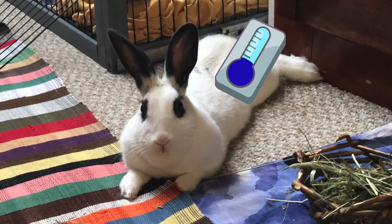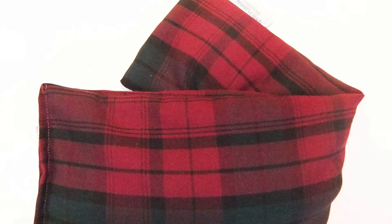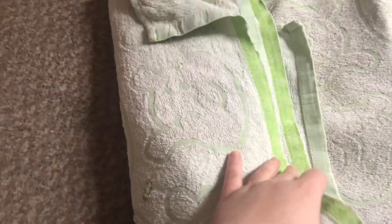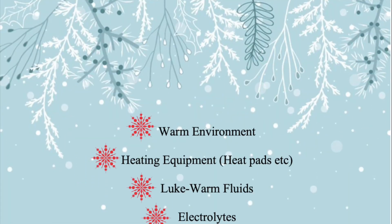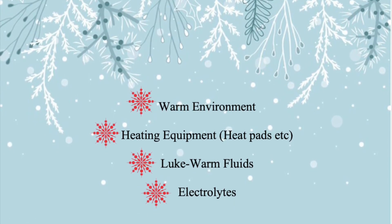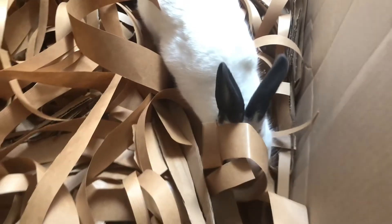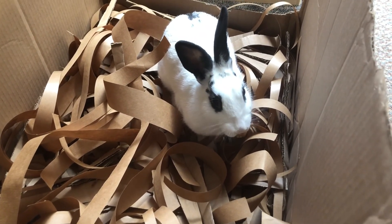To stop the temperature from dropping even further, place a hot water bottle or wheat bag in a carrier when rushing them to the vets. You can also use a heat pad, but ensure whatever you use that they're not too hot by wrapping them in a towel. The vet will try to warm them up by placing them in a much warmer area with a heat pad. They will also push lukewarm fluid into their system, normally orally, and administer electrolytes to restore their normal body temperature. As I always say, prevention is the best treatment, so if you follow these tips on keeping them warm then you shouldn't come into any hypothermic problems.